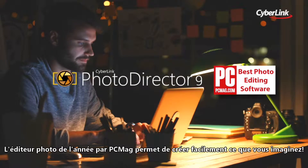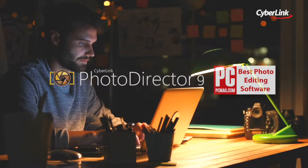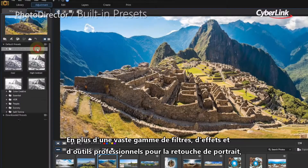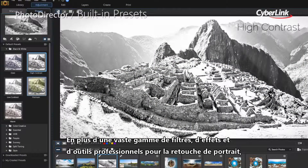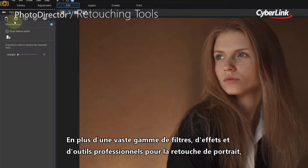PCMag's Photo Editor of the Year makes it easy to create anything you can imagine. In addition to a massive array of breathtaking filters, effects and professional portrait retouching tools,